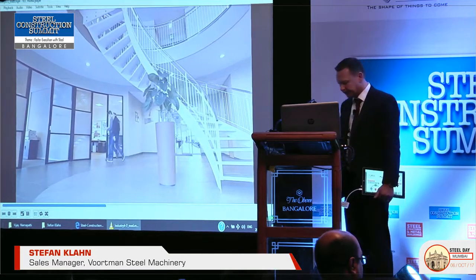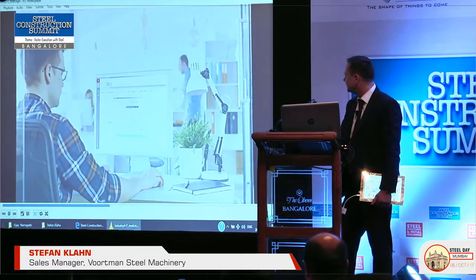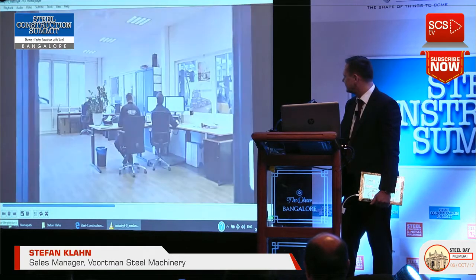Our VACAM-controlled software will form the overall foundation. VACAM's open structure is able to communicate with your own MRP and MIS software for data integration. Received project files are seamlessly imported into VACAM.